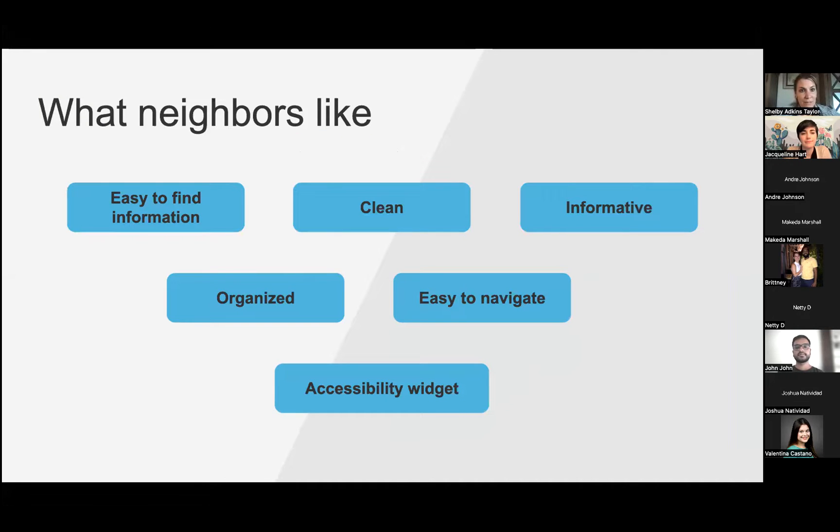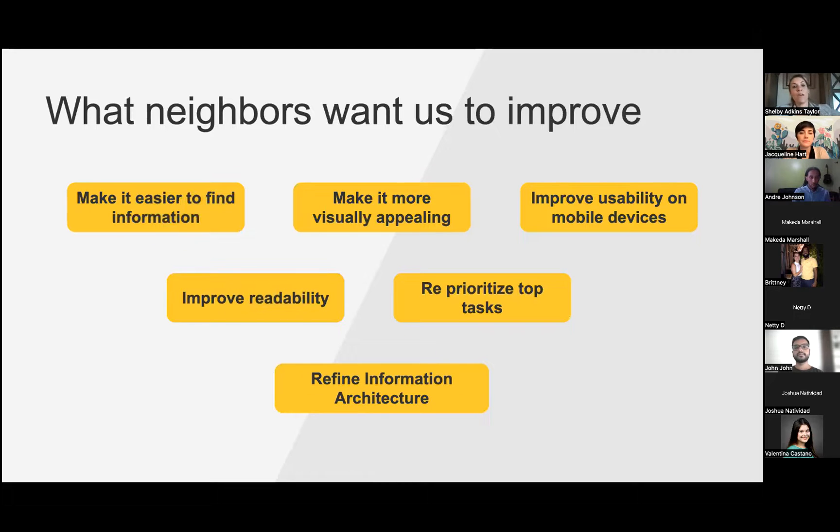What neighbors liked about the website — and the funny thing is some of the things people like are the very things others think need improvement. They like that it's easy to find information, that it's clean, organized, easy to navigate, and that we've made it more accessible through the accessibility widget. I learned that about 70 percent of users with a disability leave a site immediately if it doesn't seem apparent there's a way for them to access the information, so having that widget is a great thing for a municipality.